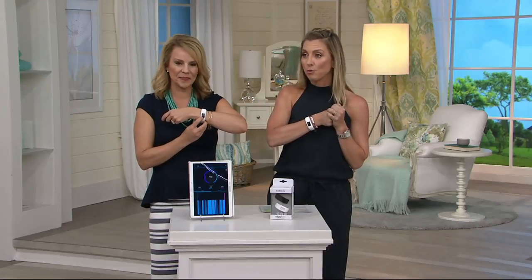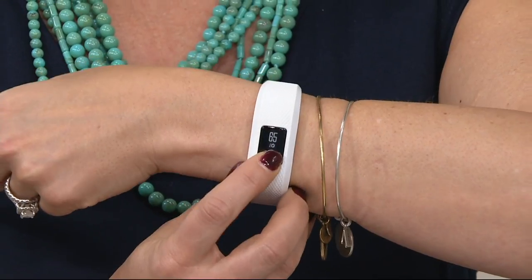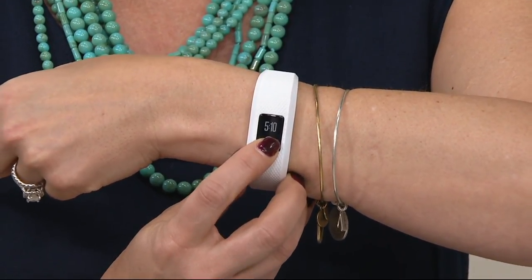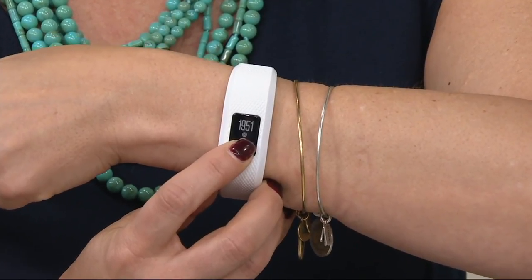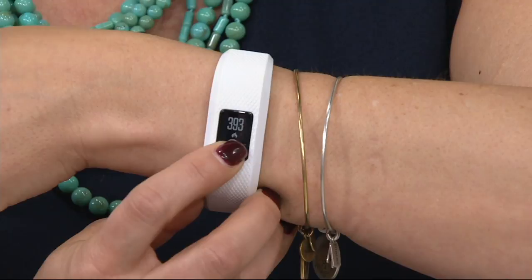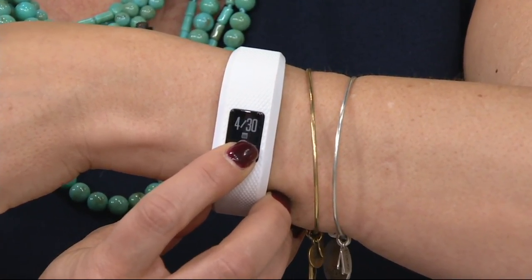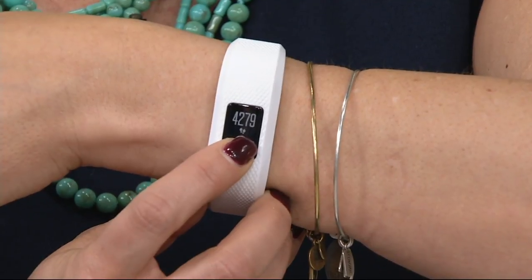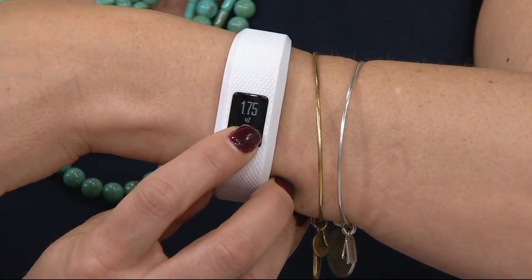It is from the company that we have known for quite a while now to keep us safe on the roads, track where we're going on the roads. Now it's tracking our every step and more. It is Garmin. This is the VivoFit 3 activity tracker. What's cool about this is it not only tracks steps and calories and things like that, it'll also get you motivated, remind you to move, and we don't have to charge this baby. It comes with a battery that lasts for a year.